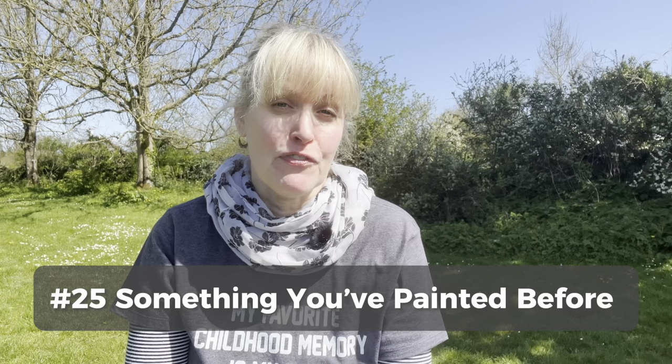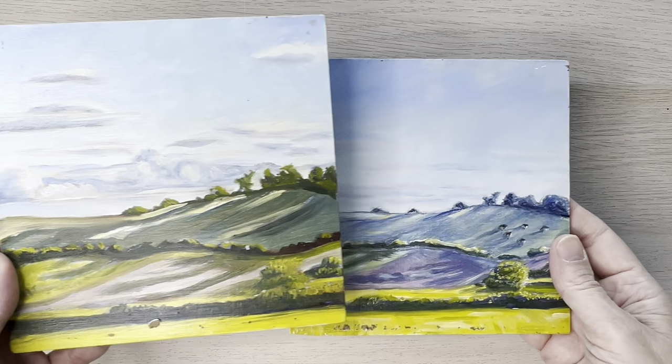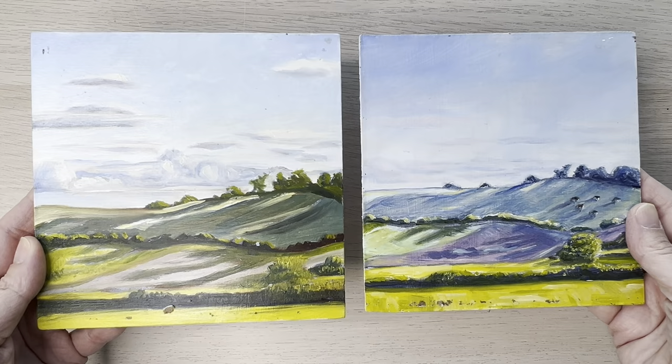Idea number twenty-five is to paint something you've painted before. So often we have this idea that I've already painted that and I need to find something new. But there's so much to be learned from painting the same thing over and over again. Monet famously painted his gardens not only in different seasons, but at different times of the day, and you can do the same thing. Here are a few different oil paintings where it's the same view at different times of the day where the lighting is different, and I'm seeing different things in both paintings.